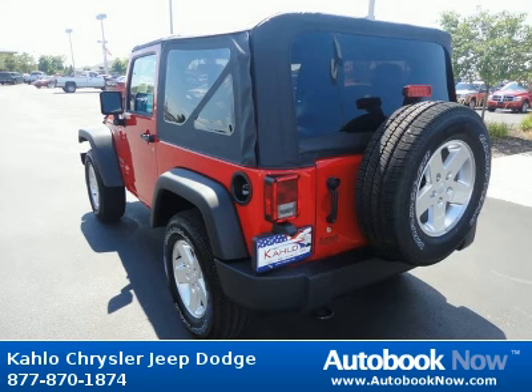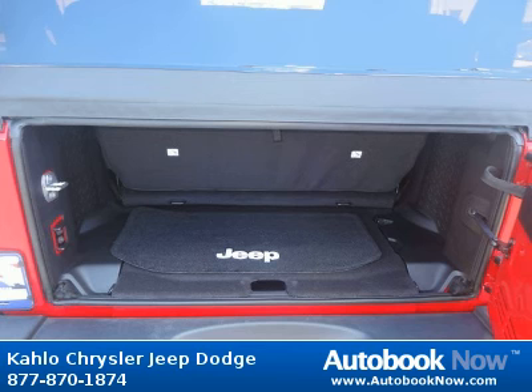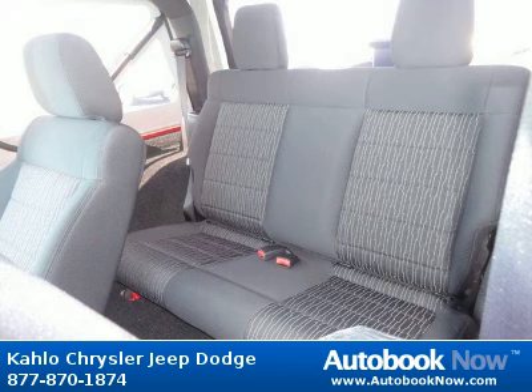Features include 16x7.0 Lux styled steel wheels, P225-75R16 on/off-road BSW tires, full-size spare tire, matching spare wheel, and much more. Visit autobooknow.com for more details.